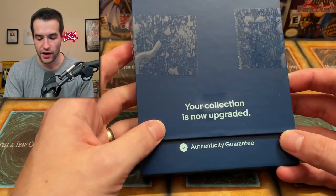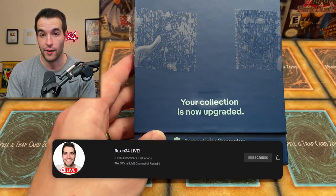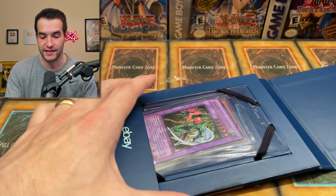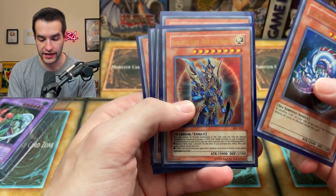Then we have a good old eBay Authenticity Guarantee. If you don't know what this is, check out my Ruxin Live channel — I made a video about how bad this thing is. eBay is doing this Authenticity Guarantee thing. It's garbage, but let's see what he put in here. We got a Levia-Dragon Daedalus, BLS.